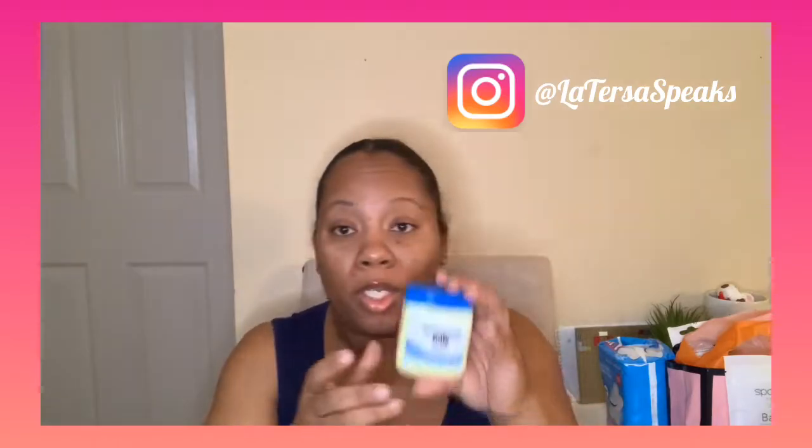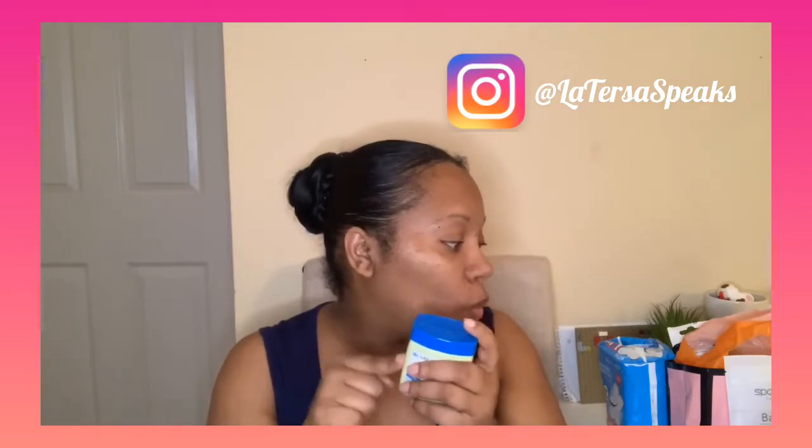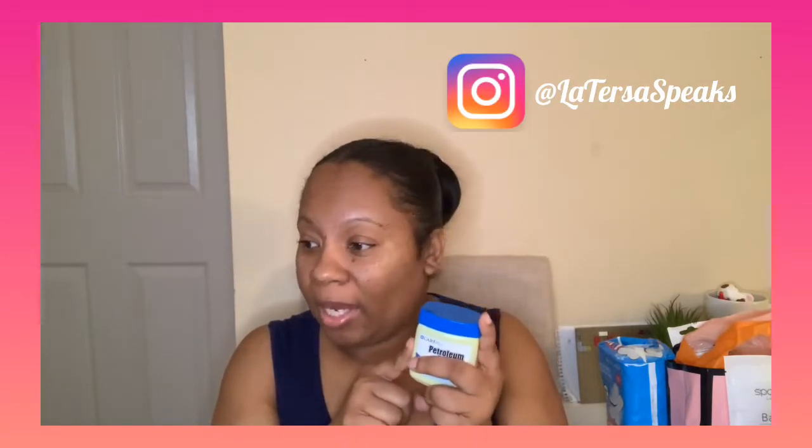I use my old faithful Vaseline — y'all are gonna laugh at me — I take Vaseline and I spray my perfume in there and lather myself up. It keeps me soft, along with my coconut oil. I take those and mix them together, spray my perfume in there, and that Thank You Next has your girl smelling like a full grown woman.